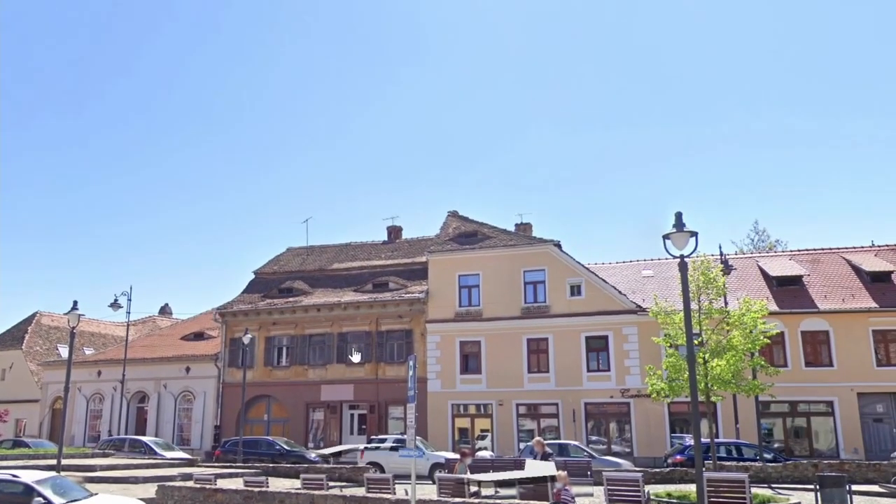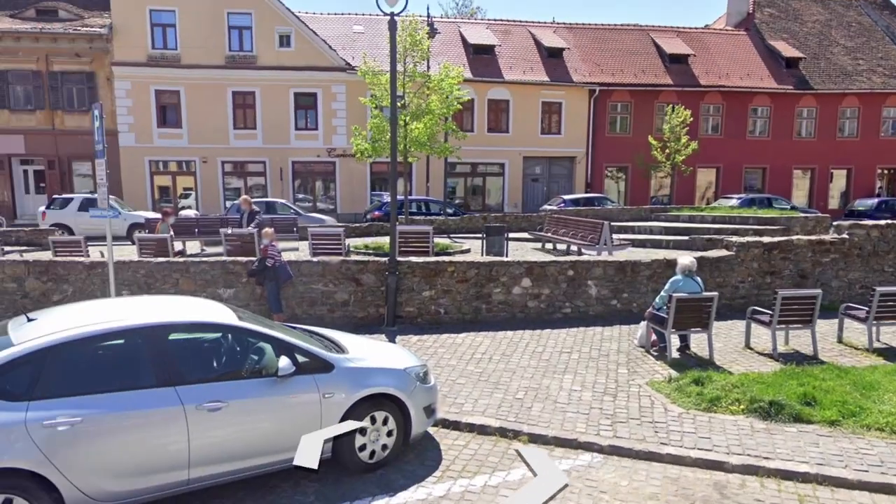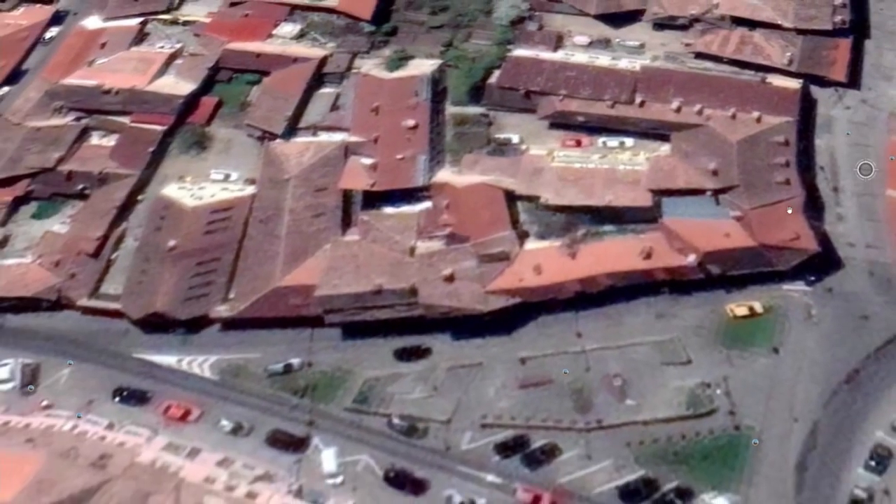Goodbye, weird eyeball houses. These must be from 2020 because all these people are wearing masks. Anyway, moving on.